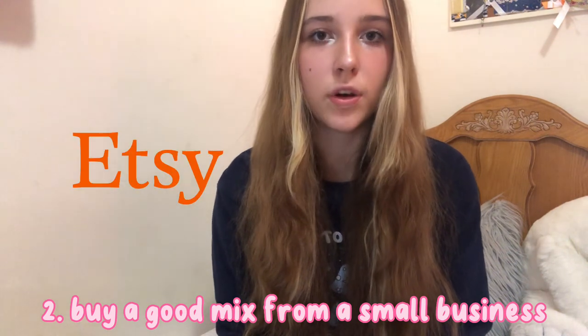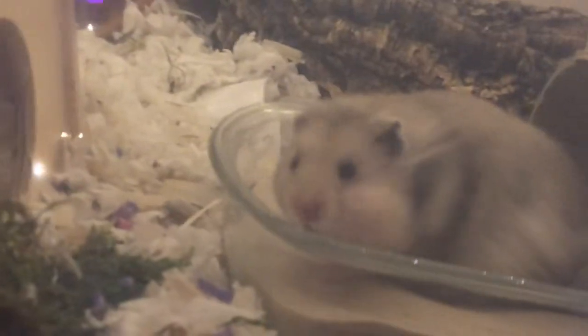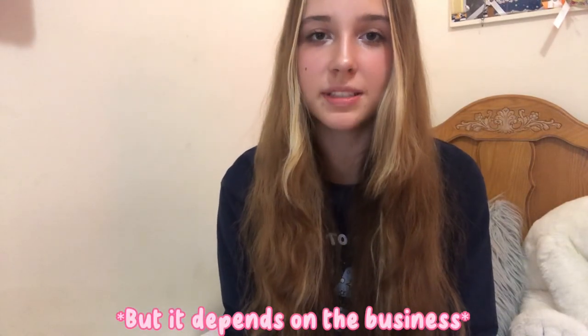Your second option is a small business, such as one on Etsy or eBay, that makes their own organic healthy hamster food mix. This way you're supporting a small business and also getting a healthy, reliable mix for your hamster, which is better than most commercial seed mixes. However, it can be more pricey with less quantity, but that's no reason not to support them, especially if you can't make your own.